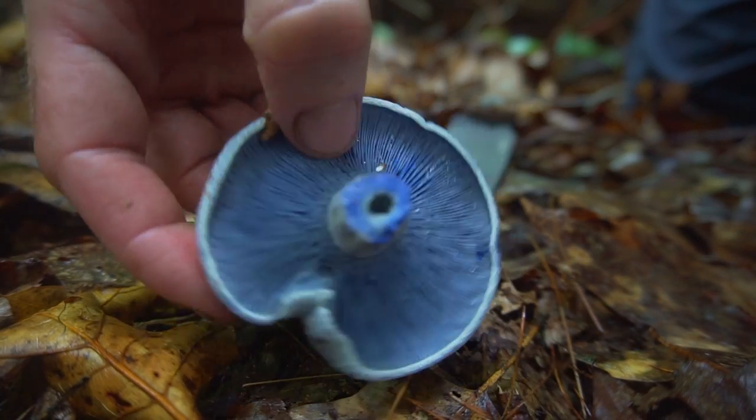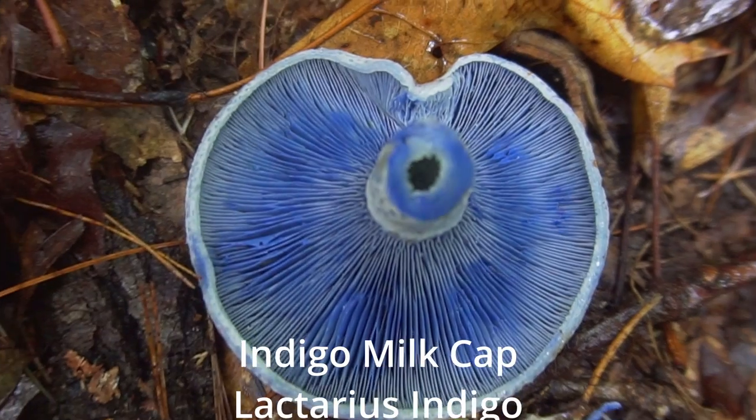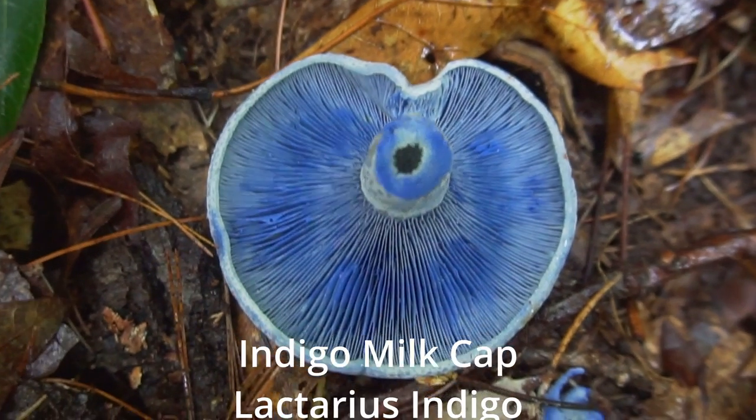These bright blue mushrooms look like something from the Smurfs. They're known as indigo milk cap and they have some of the most vibrant blue color you can find in the forest. These mushrooms are also edible and have a similar texture to portobello mushroom.